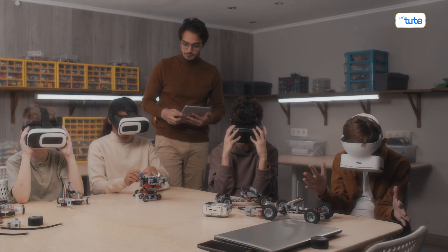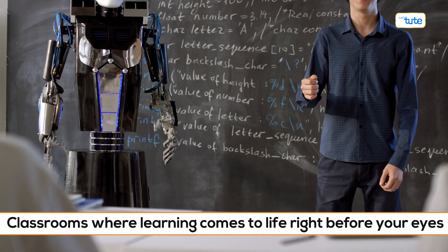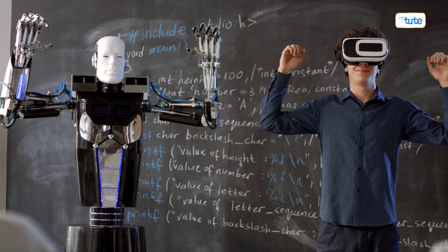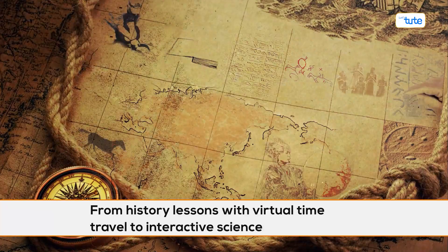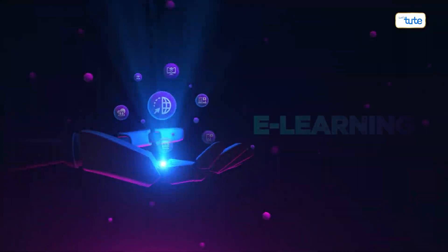If you're as excited about the future of education as we are, don't forget to hit the like button. Picture this — classrooms where learning comes to life right before your eyes. Just like how your smartphone brings the world to your fingertips, AR brings a whole new dimension to learning. From history lessons with virtual time travel to interactive science experiments, education is getting a futuristic makeover.